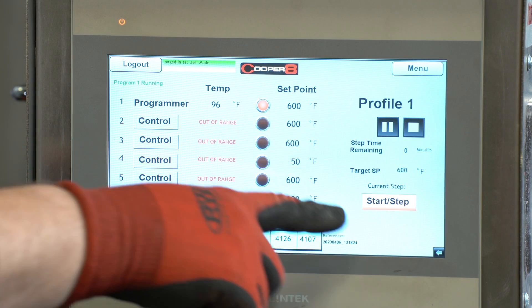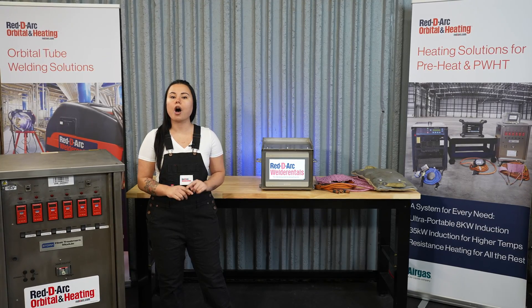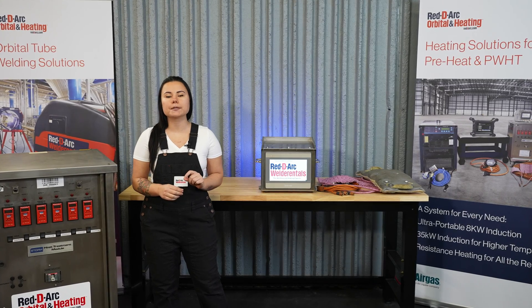Cooper Heat's innovative Cooper 8 is a heat treatment programmer, controller, and digital recorder all combined in one unit. It is extremely versatile and can work in conjunction with standard resistance heat consoles as well as induction heating power sources. As one of the most technically advanced controllers on the market, the Cooper 8 is customizable to your job specifications.